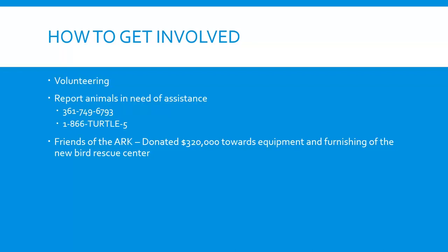We get calls asking how people can get involved. Volunteering is one option — we always need volunteers not just for daily feeding and cleaning, but also for rescues, cold stunning events, and various programs. For reporting animals in need of assistance, our number at the ARC is the first point of contact, and 1-866-TURTLE-5 is a statewide number where you can select your location and be connected to someone 24 hours a day who can respond and help.